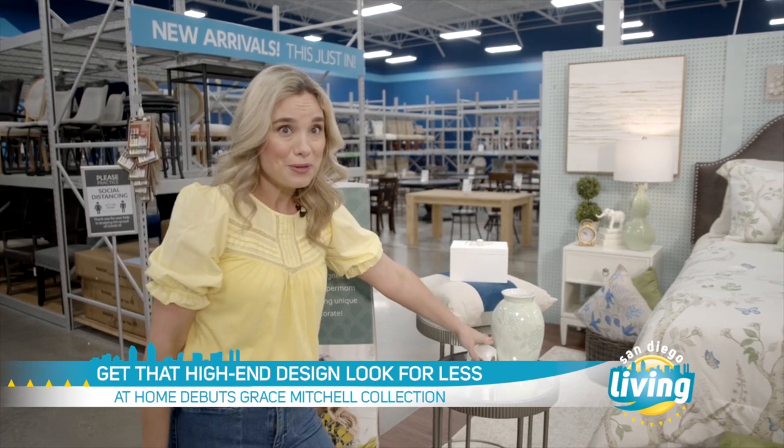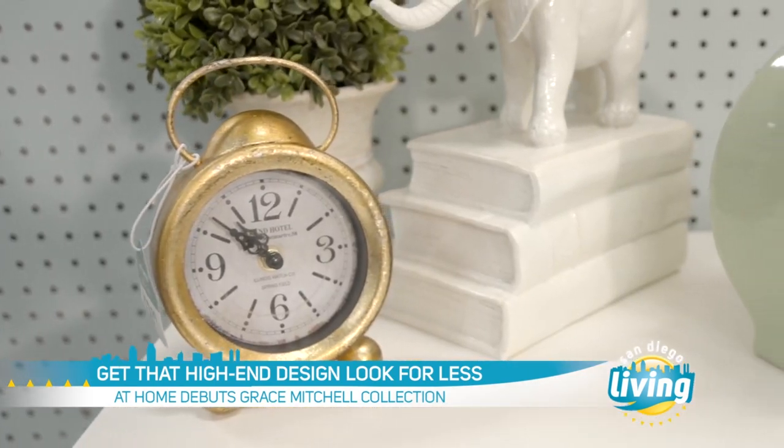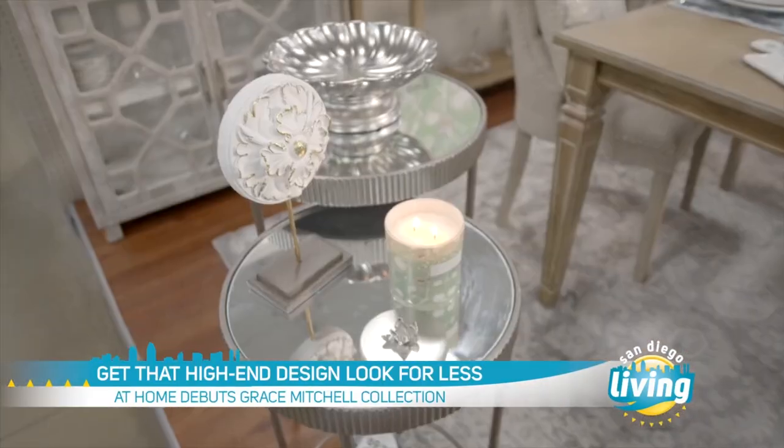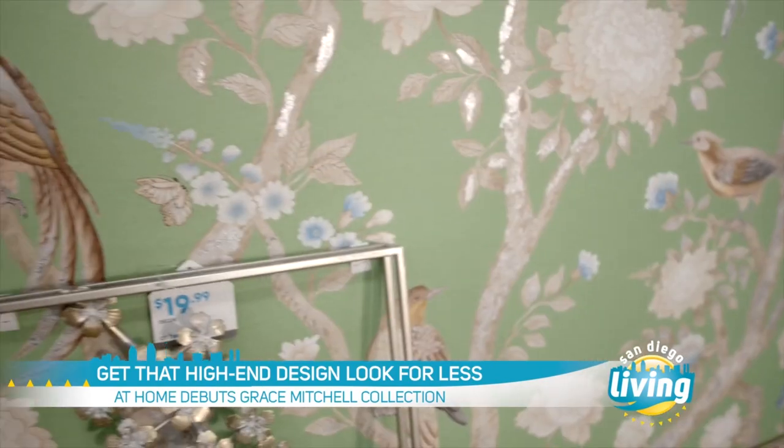This Darlene votive holder is $4.99. The clock is $12.99. The collection spans all the way from home decor, tableware, textiles, furniture, and art. You can really get it all.